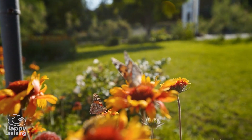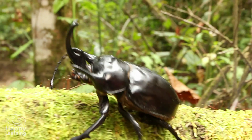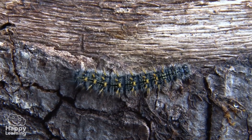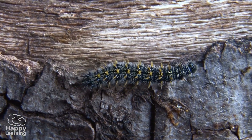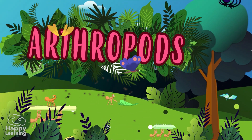Hello friends, and welcome to a new Happy Learning video. Today we're going to learn all about the largest animal class on the planet — introducing the arthropods.